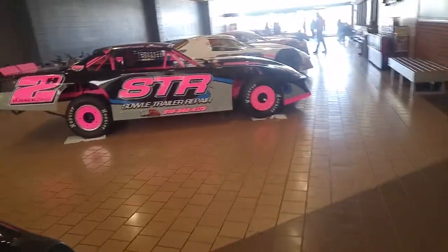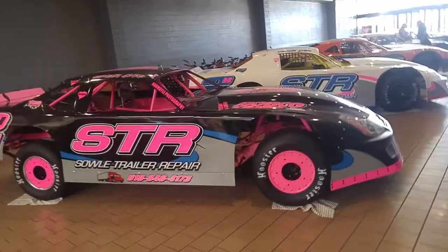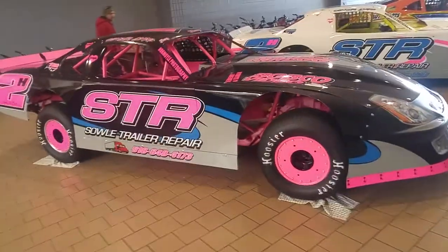Right alongside of him is a pair of cars out of Luke Horning Stables — the Sole Tractor Trailer Repair number 2H's. One will be for the Albany Saratoga Speedway, and one will be for Fonda.